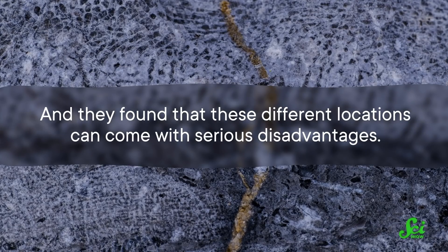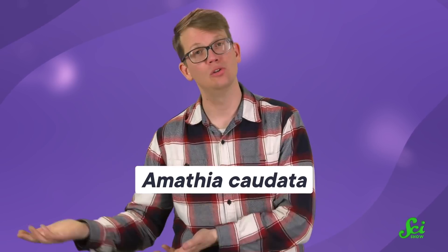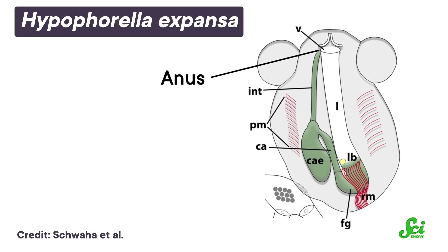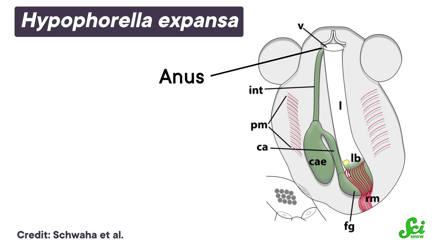And they found that these different locations can come with serious disadvantages. When there are a lot of other organisms around, pooping out of an anus that extends farther out of the body, like Amathia claudata does, is more likely to contaminate water that your neighbor consumes. So the anus location that contaminates less water for your friend, like what H. expansa has, is one that seems to have evolved over and over again for different bryozoan species.